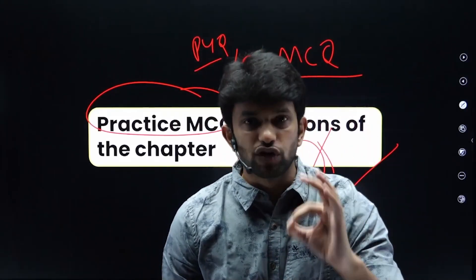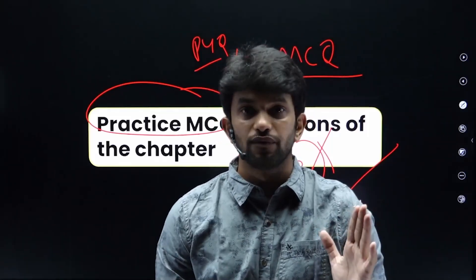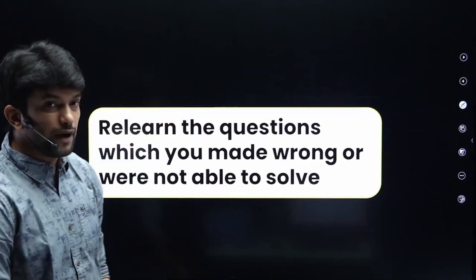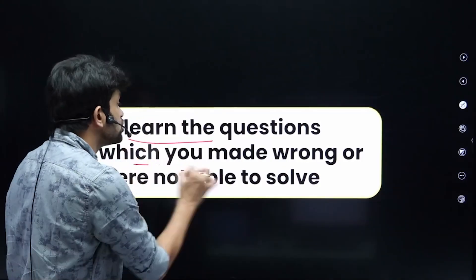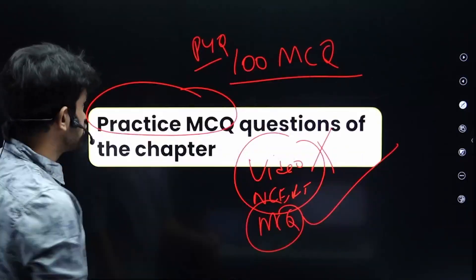Without completing question practice, the chapter is not over. That is the key point. Re-learn the questions which you answered wrongly or were not able to solve.